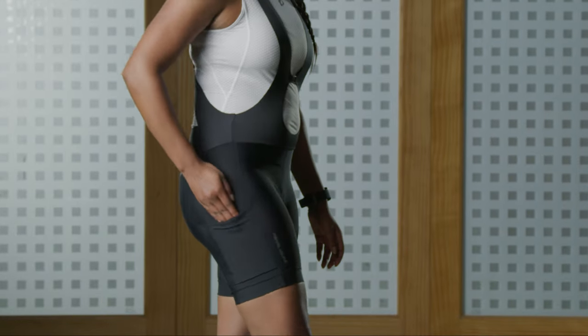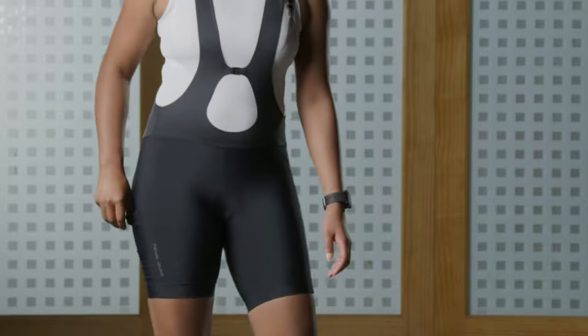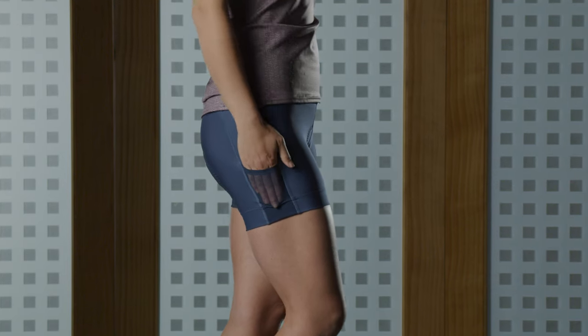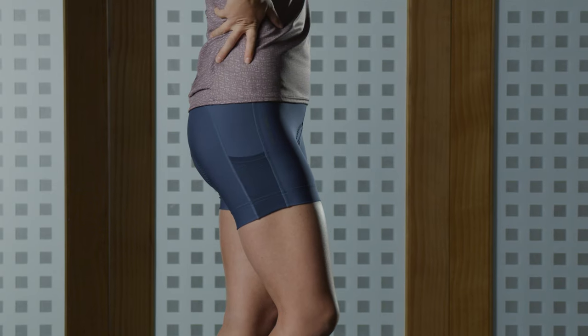Thigh pockets on shorts are awesome because us women love our yoga tights and our running tights and we have come to expect that storage for our phones or our keys or anything else that we need to carry on a ride. The advantage is you can wear those shorts with pretty much any top you want, whether it's a Pearl Izumi jersey, a tank top, or something you already have in your closet, and you have those storage options in your short to begin with.